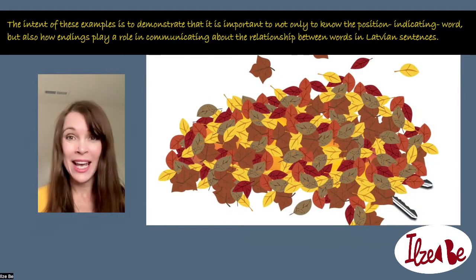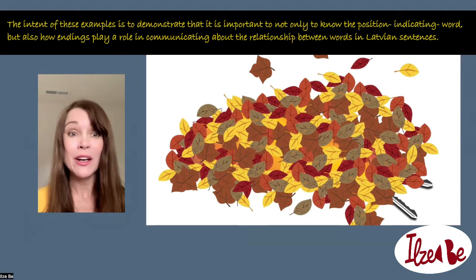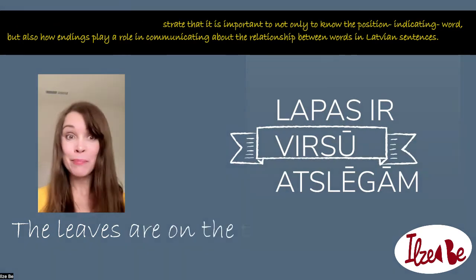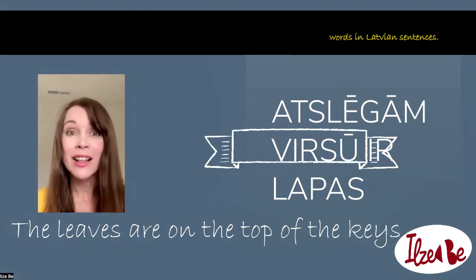But now, look at this. Probably, if the keys were on the top of leaves, you would have noticed them too. But maybe they were not on the top of the leaves. So your partner says: lapas ir virsu atslagam. But maybe your partner says: atslagam virsu ir lapas. Confusing, I know. At this time, visuals help. But if you only heard those sentences, what would help you to understand them? Did you notice how the endings changed? Understanding the endings of words can be key to understanding what directions are being given to you.